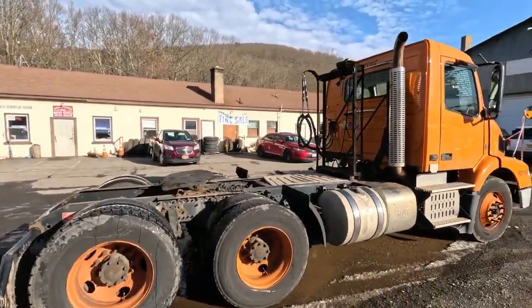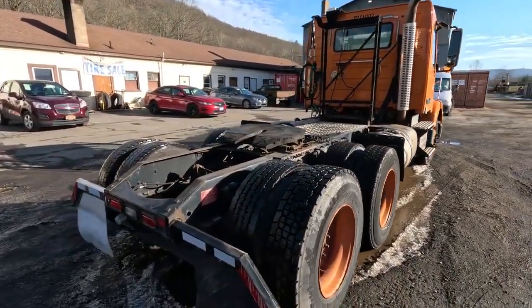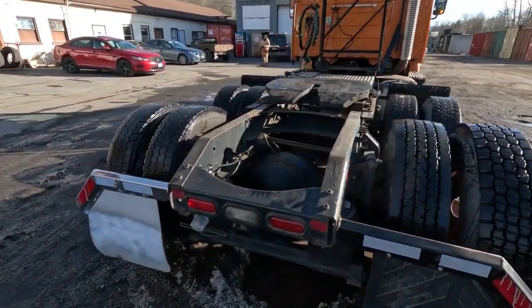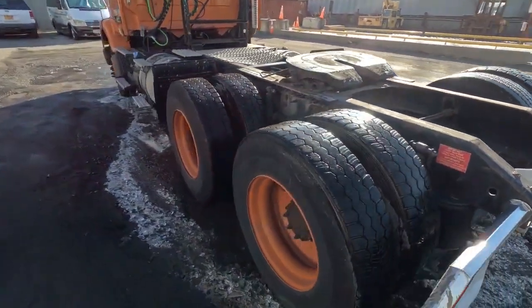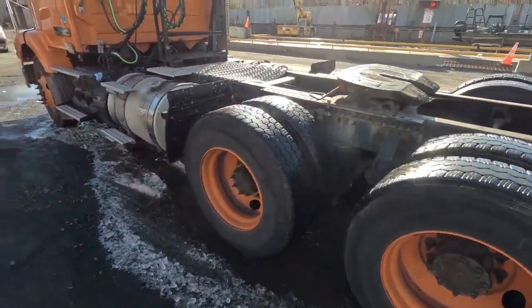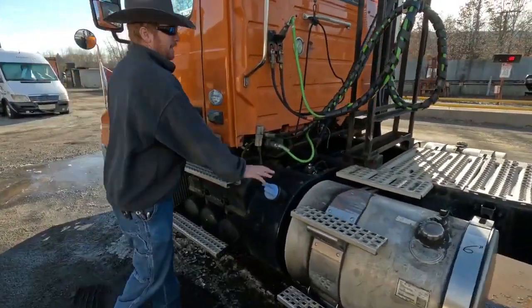Looks like you got some kind of nice rack behind the cab to hang your hoses from or whatever. You got airbags holding air, fifth wheel doing what it's supposed to do. Tires look like they got some life left in them — give us a call, we'll tell you what the numbers are on them. Nice steel deck behind, DEF system right here for you.